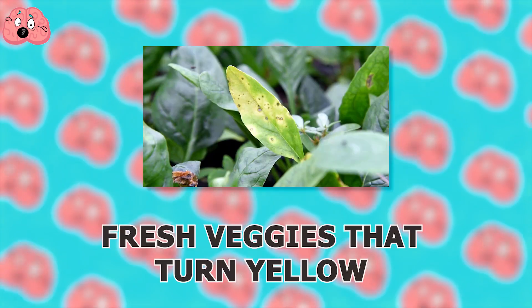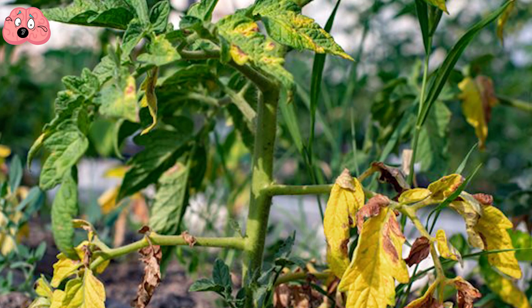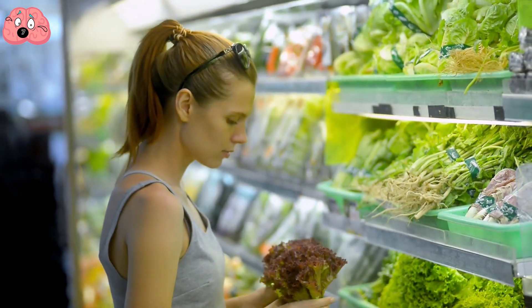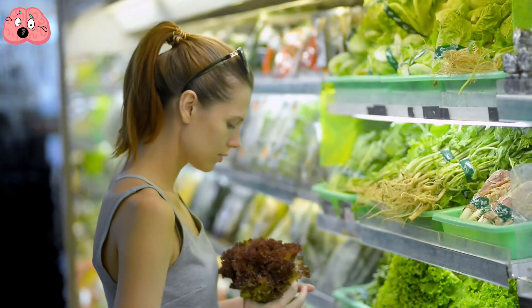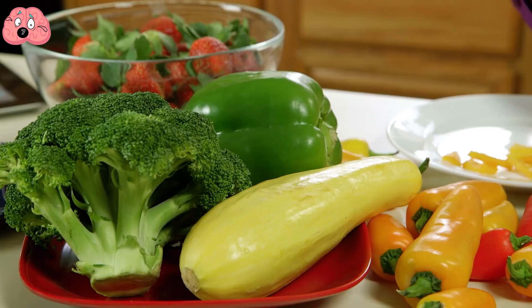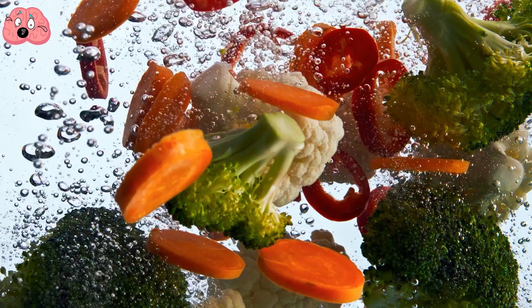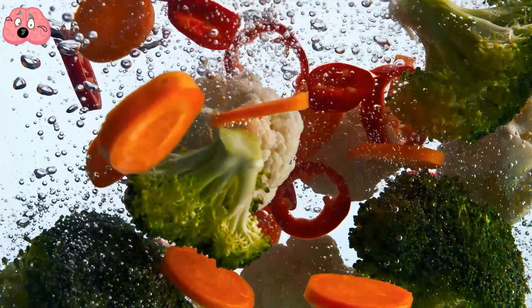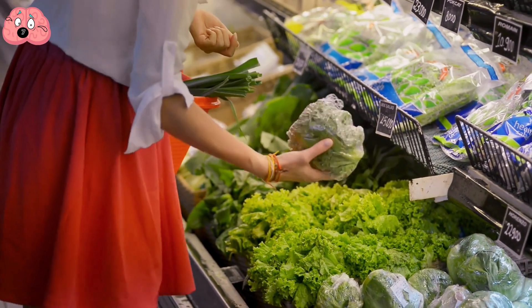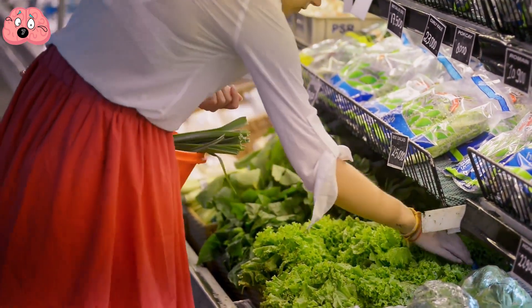Number 7: Fresh Veggies That Turn Yellow. If you're looking for a good excuse not to eat that salad, this might just do it. When fresh veggies start to go bad, they lose their color, often turning yellow. Broccoli and kale are especially prone to turning yellow with age. Some vegetables like celery and onions can still be used if you cut off the yellow portion and soak them for 10 or 15 minutes in ice water. Wilted lettuce and greens are usually okay if you cut away the discolored portions, but toss away anything with obvious mold or slime.